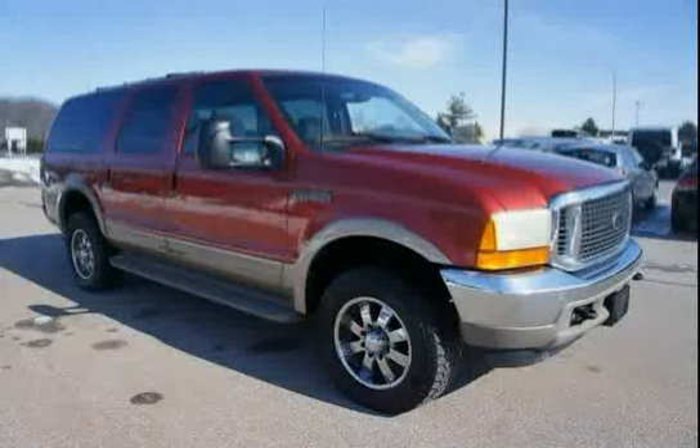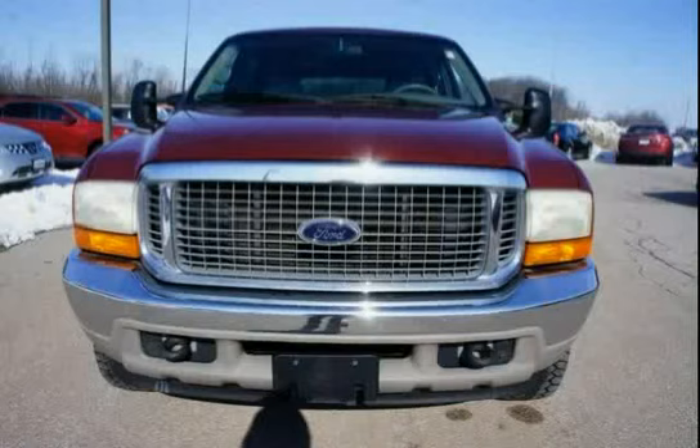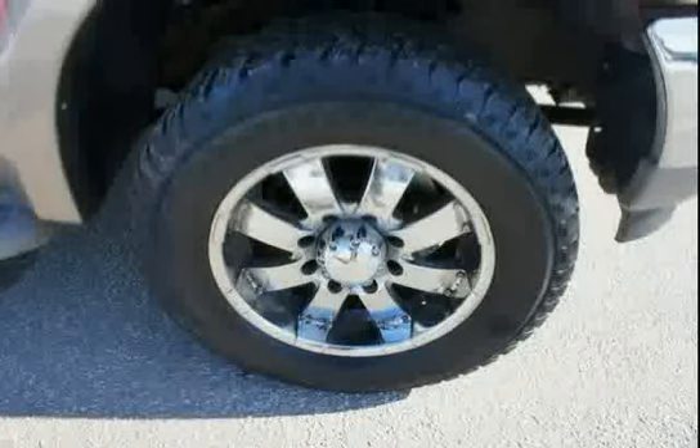Child proof rear door locks, 130 amp alternator, color keyed instrument panel and color keyed 12 ounce carpet. The low mileage of 154,657 miles makes this Excursion an easy choice for you.